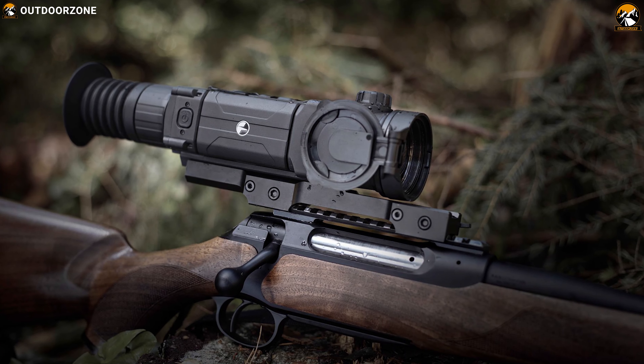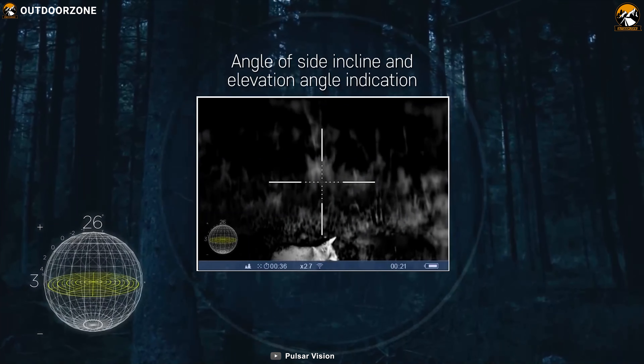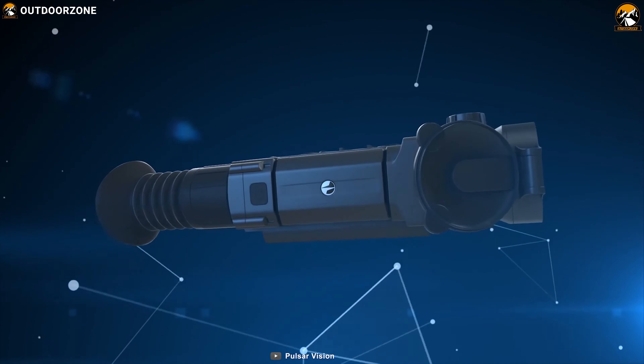The Pulsar Trail XQ is an excellent value product, characterized by a high-quality view and smoothness in the image that makes your game successful.